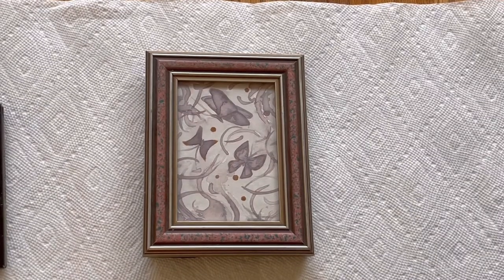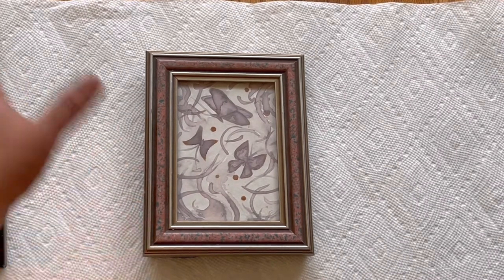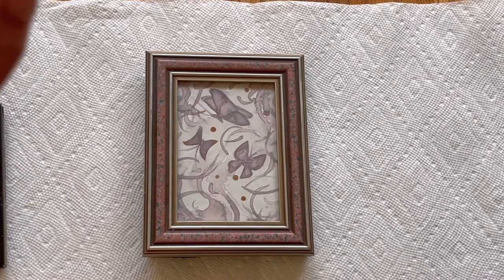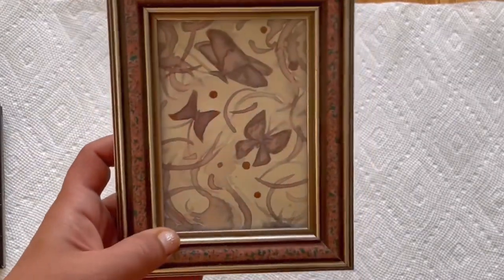Hello everybody, I am Laleh and you're watching Artistic Mind. Today in this video I'm going to give you an update on the natural colors painting I did years ago — I think it was less than three years ago, but not really sure. The first one I'm going to talk about is this one, which I did with